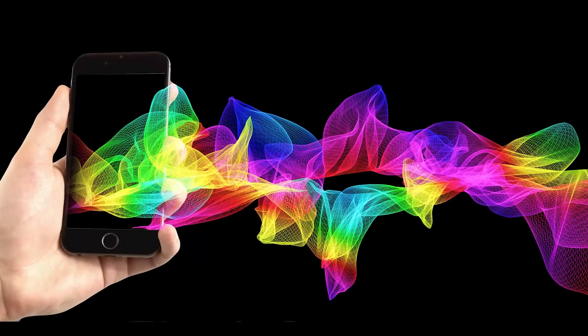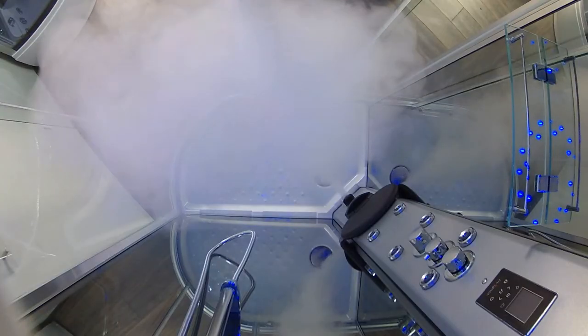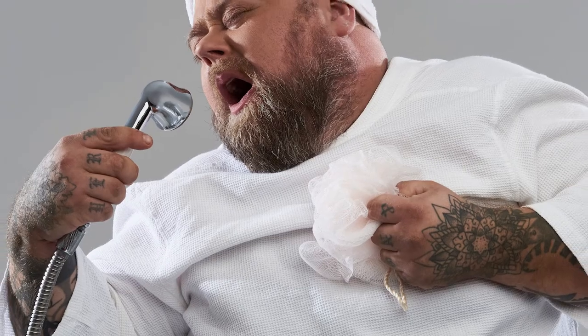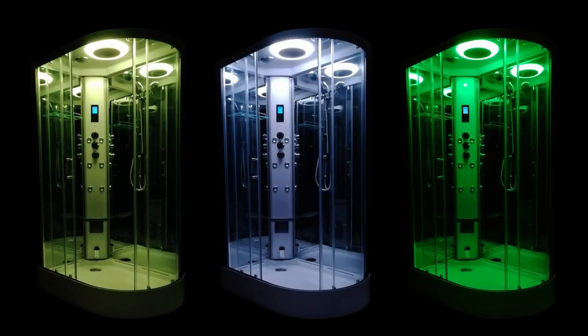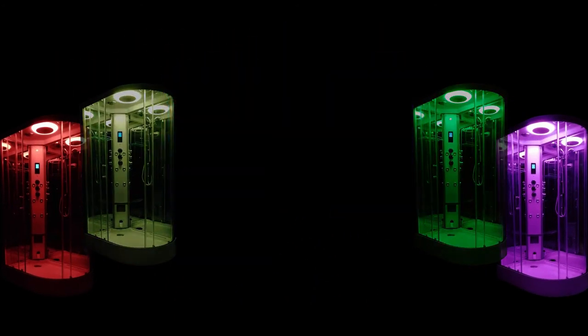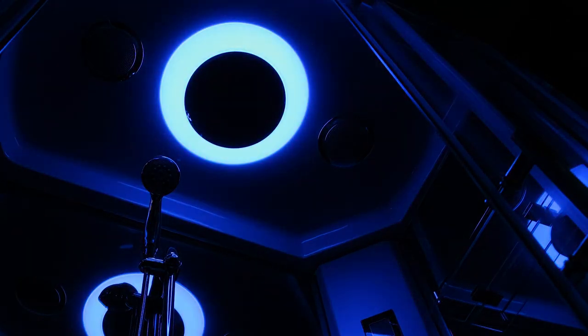Connect your smart device via Bluetooth to the control panel and enjoy your showering experience to the blissful sounds of your own music. We all enjoy a good thing in the shower, and with Insignia the stage is yours. Add to your sensory experience with the beautiful seven color spectrum internal lighting — fix it on your favorite or allow them to gently scroll through for a wonderful atmospheric ambience.